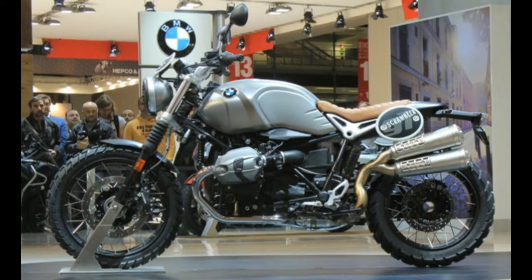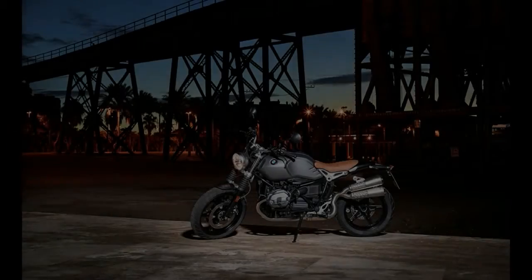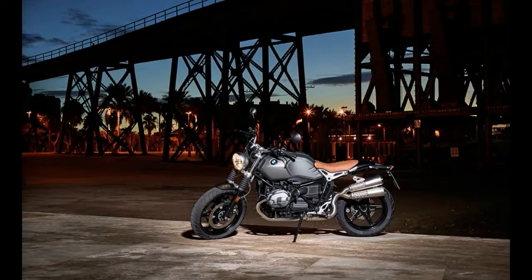BMW took the lid off of the R nineT Scrambler, which we confirmed last week, and it looks like it may have been worth the wait. Based on the R nineT first seen in Munich in late 2013, the Scrambler expands upon the potential of that platform.